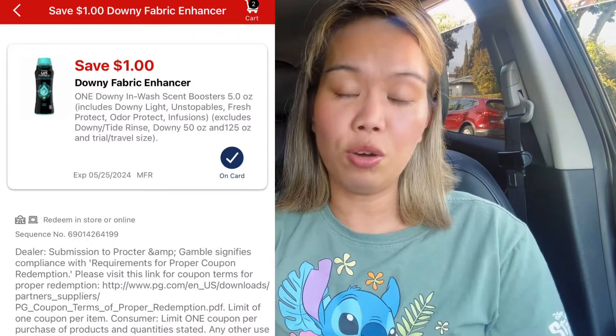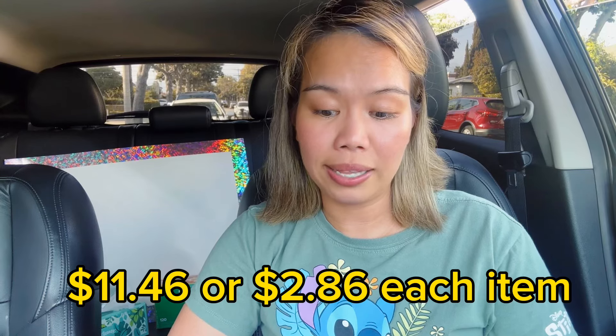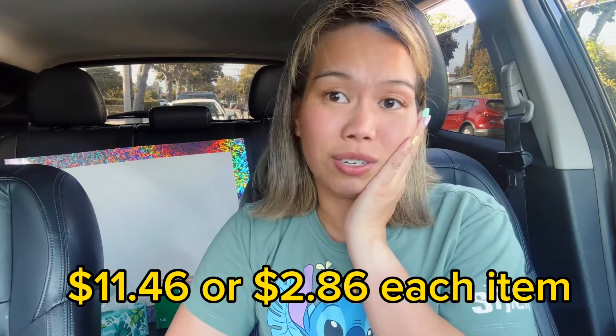I picked up three Downy scent beads at $5.49 each. There is a $1 digital coupon for one of them, and a $1.50 Ibotta rebate — limit five — so I redeemed it three times. For all four products: three Downy at $5.49 plus Tide Pods at $13.49 totals $29.96. With a $3 Tide Pods coupon and $1 Downy coupon, I paid $25.96, received $10 ExtraBucks for spending $30, plus $4.50 back on Ibotta. Final cost about $10.46 or $2.86 per item.